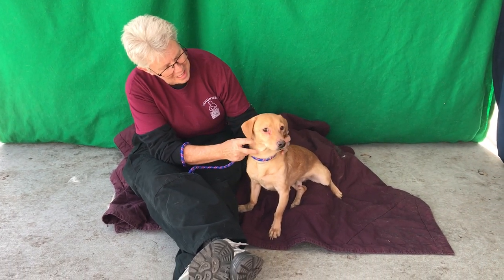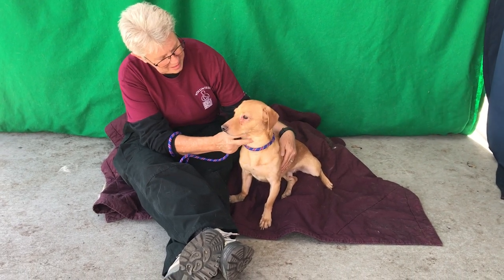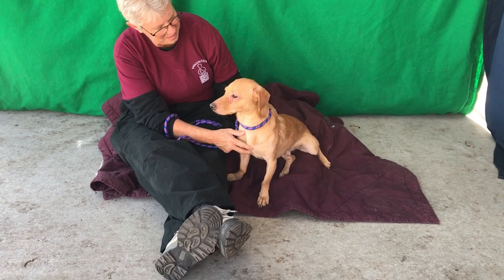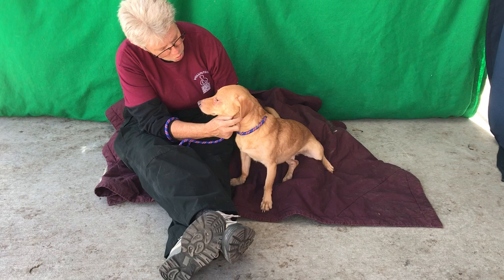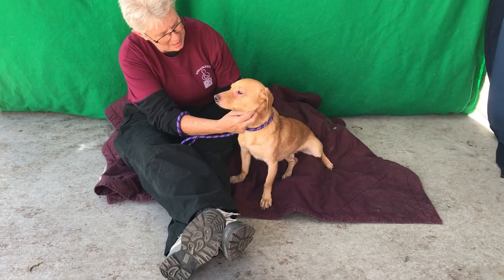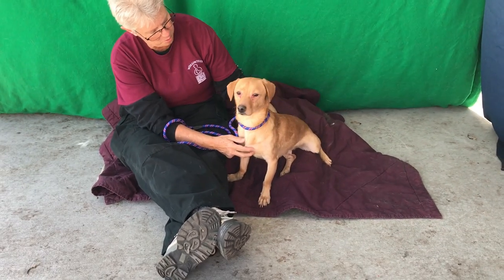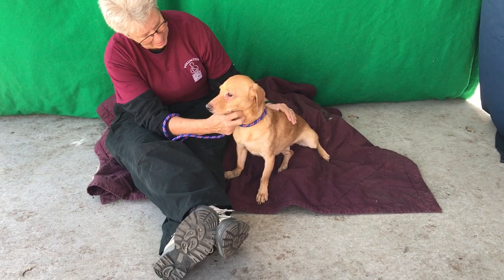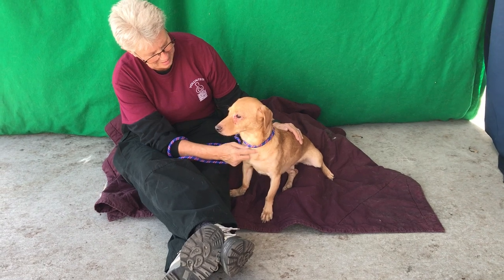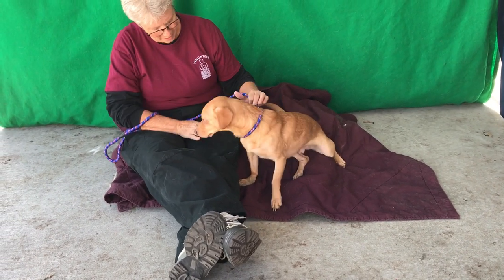This is Henry. Henry is an altered male, a little buffy colored doxy mix, and he came to the shelter on November 29th because his owners moved and did not have a plan in place for him. His ID number here at the Baldwin Park Animal Care Center is A-518-9250, and he is about two years old.